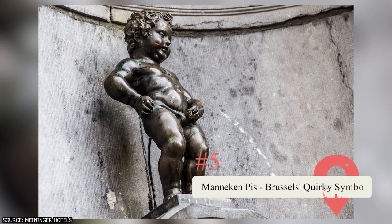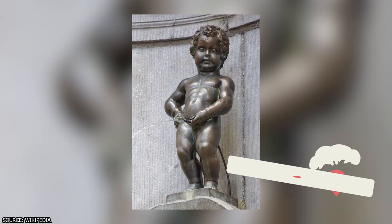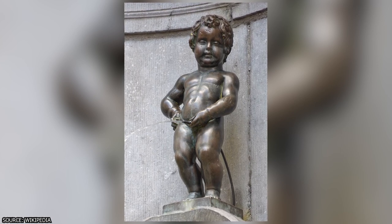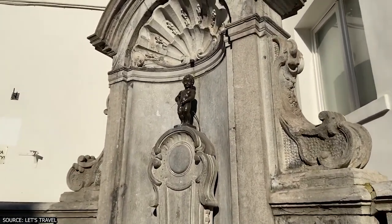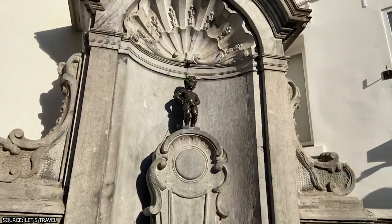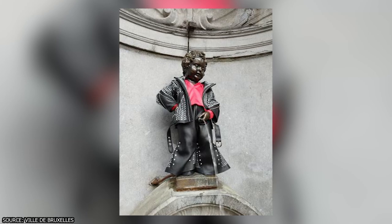Mannequin Piss. No visit to Brussels is complete without encountering its beloved icon, the Mannequin Piss. This small bronze statue of a little boy relieving himself has become a quirky symbol of the city's irreverent sense of humor. Admire the statue and marvel at the countless costumes that adorn it throughout the year, representing various themes and occasions. Though petite in size, the Mannequin Piss holds a big place in the hearts of locals and visitors alike, capturing the essence of Brussels' playful spirit and adding a touch of whimsy to the city's streets.